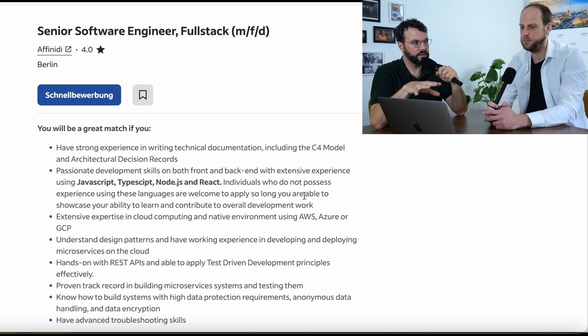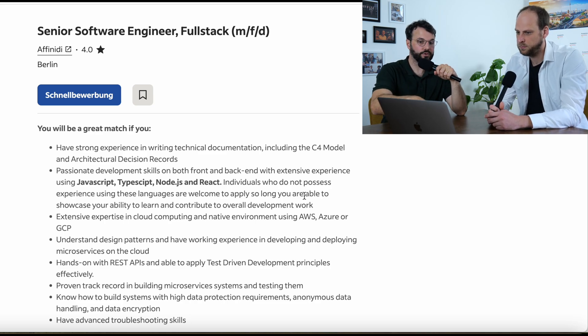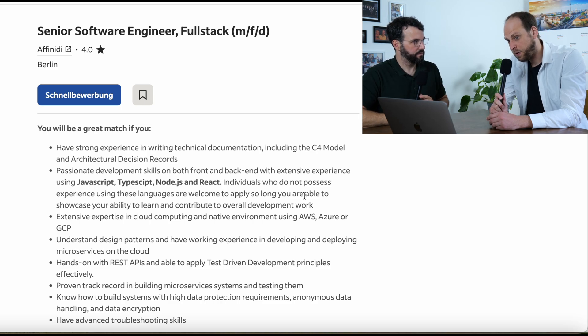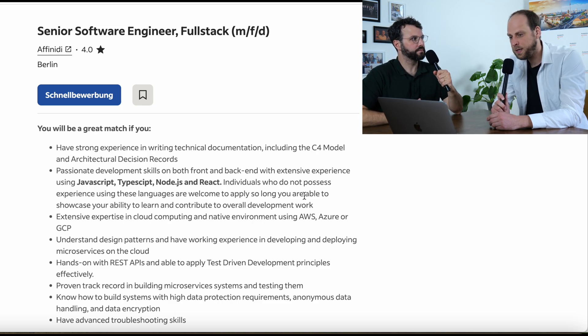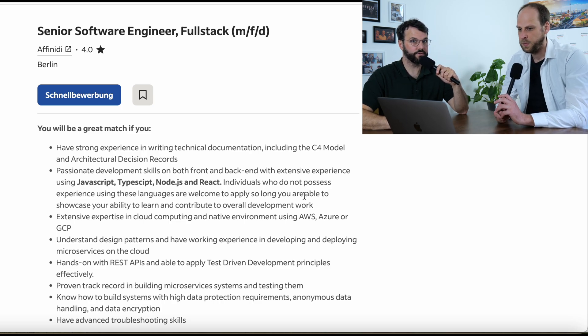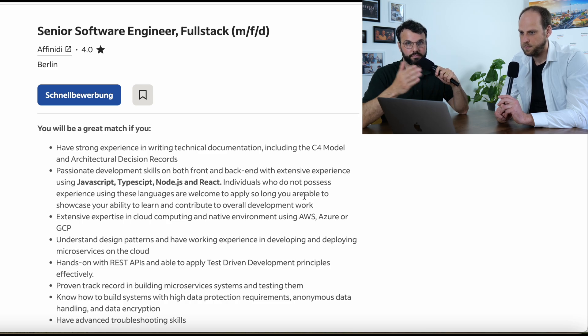What if you have experience with Node.js and Angular? For that position, ideally you need to have React, because if you are an international applicant, you need to fulfill 80 to 90 percent of the job description. If you do not have React, your chances of getting invited are very little. And there are many more jobs for you as a React developer compared to Angular.